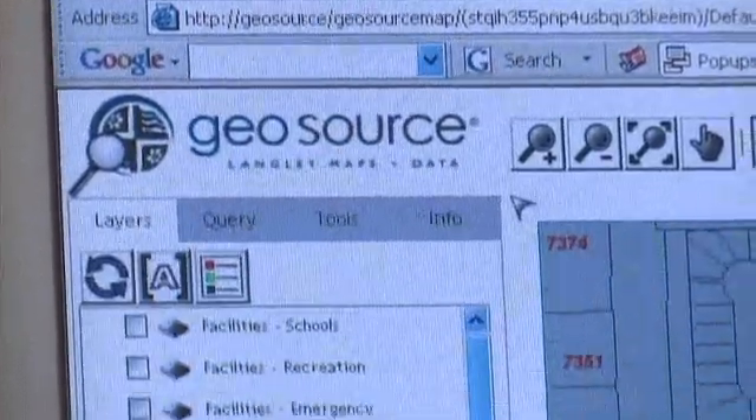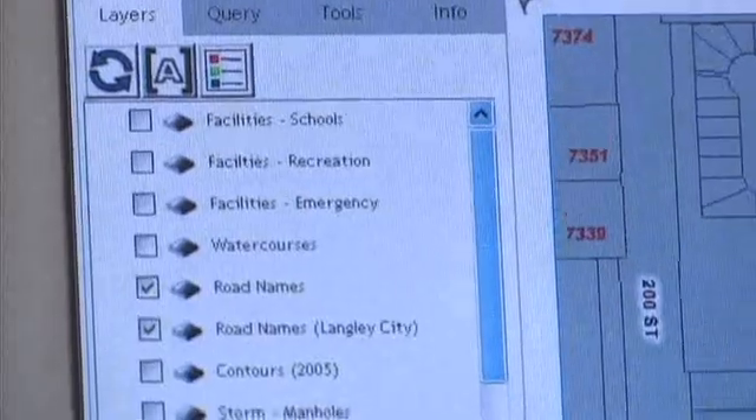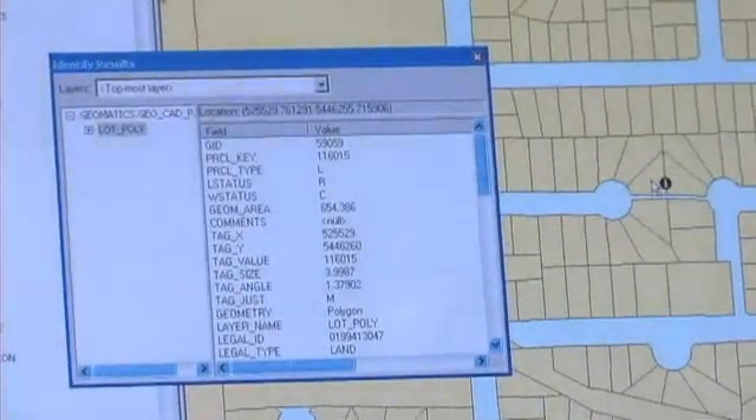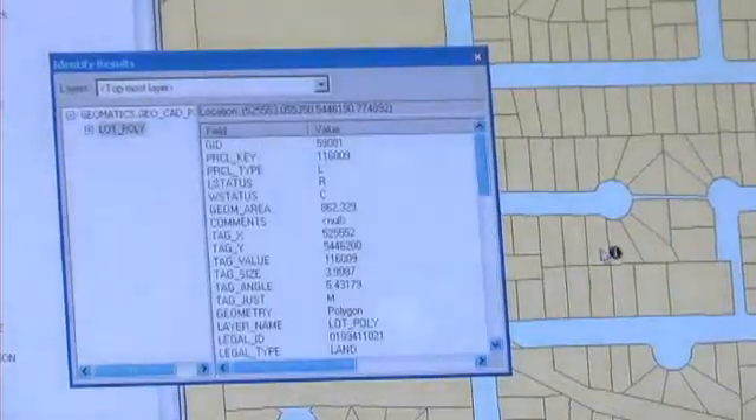Currently the Geomatics Department is really trying to focus on this one source philosophy. Everything is located centrally and isn't replicated or copied — it's accessed directly from that one central repository. Each individual department has data custodians that actually maintain their respective data sets.